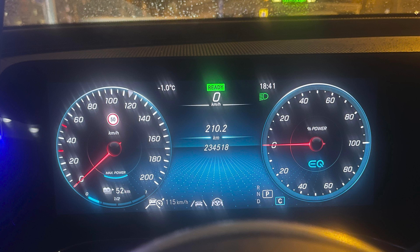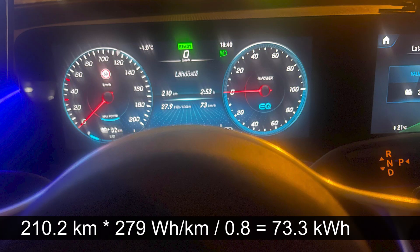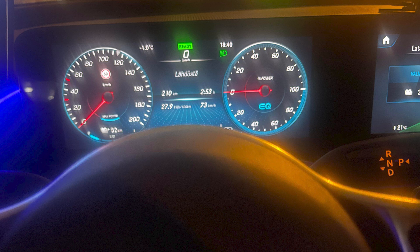He was cruising at 115 kilometers per hour on the speedometer. It was minus one degree outside — real speed is right about 110 km/h. If I were doing this test, I would cruise at 90 km/h to get a slightly lower C-rating and therefore less losses. The consumption shown is 279 watt-hours per kilometer, which is kind of high, but that's just how it is in winter. He is also using Nokian Hakkapeliitta 10 studded tires. The studded tires themselves shouldn't actually consume that much extra juice — I've measured Nokian studded tires to be fairly efficient.